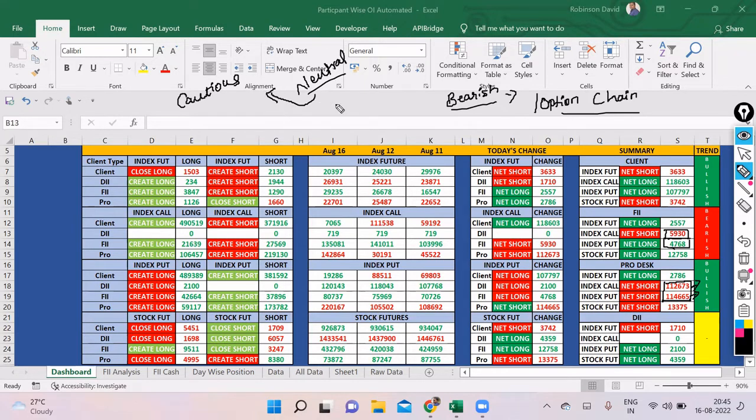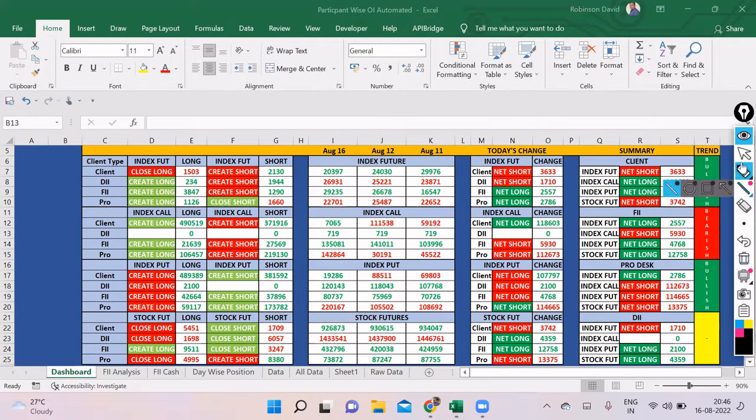Pros have created completely sideways positions — about 12,000 call short and 14,000 put short — so neutral position from pros. Since FIIs have not created significant positions today, pros will also be cautious and will check the option chain and order flow to understand what FIIs are selling or buying. The market can be a little confusing tomorrow, at least for the first few hours when big players are active until 10:30–11 AM. During that time the market can be a little volatile as FIIs create positions.